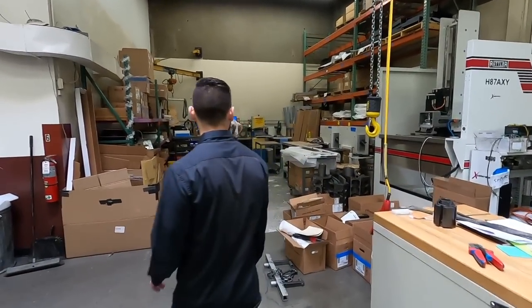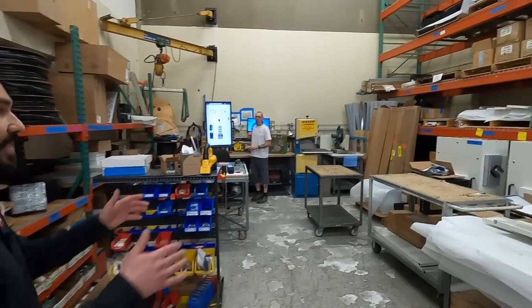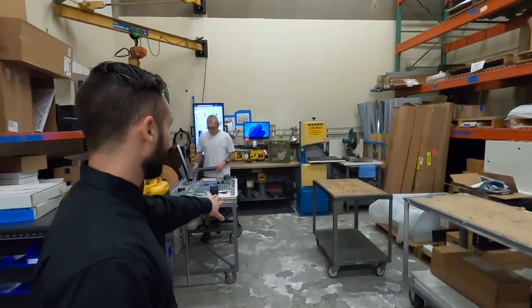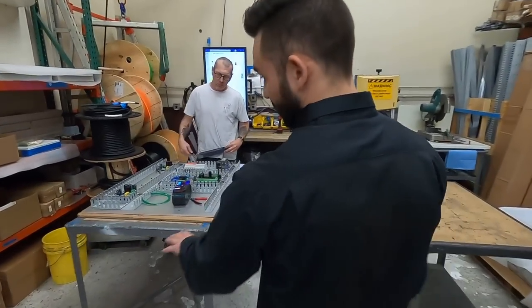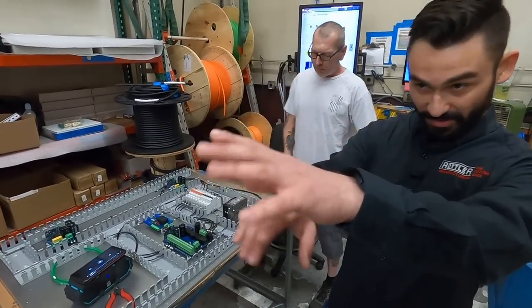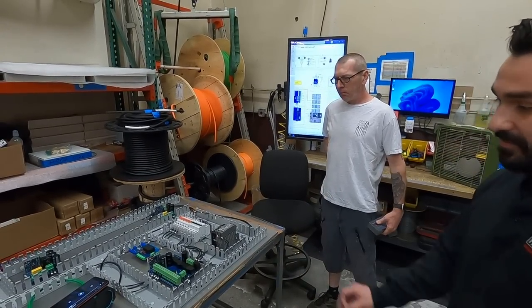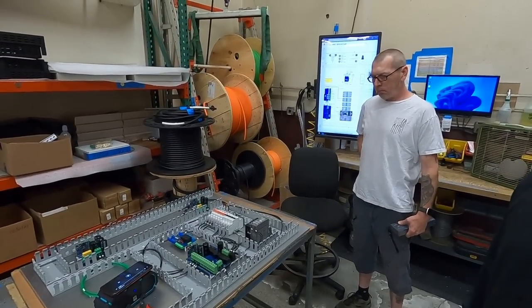What is he doing over in this corner? All of our electronics are assembled in this corner. We bring the cabinets in, everything's flat-packed, and then he's assembling the entire control system. We build the entire control system here and then install all those boxes you've seen on every machine, whatever configuration, whatever circuit boards they need for the power requirements.